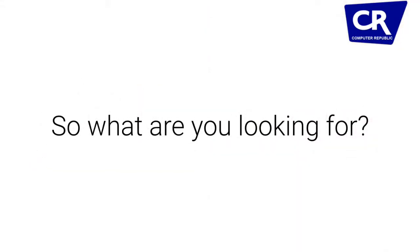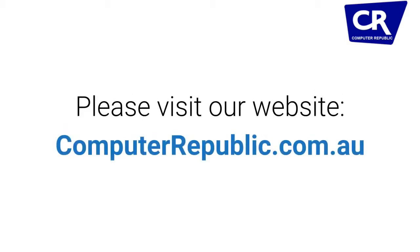So what are you looking for? Please visit our website, computerepublic.com.au.